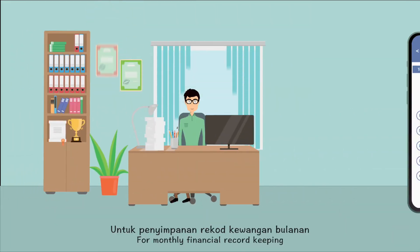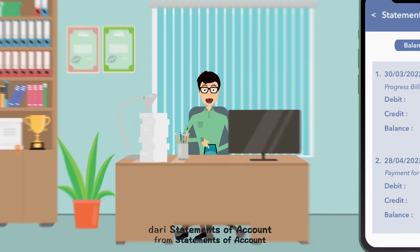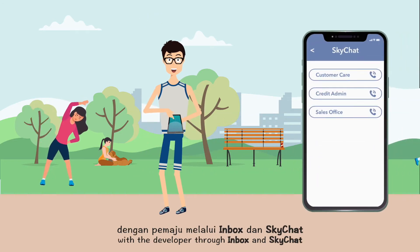For monthly financial record-keeping, Sam gets to keep up with his billing progress from statements of account. If he has any questions in mind, he can easily get in touch with the developer through Inbox and SkyChat.